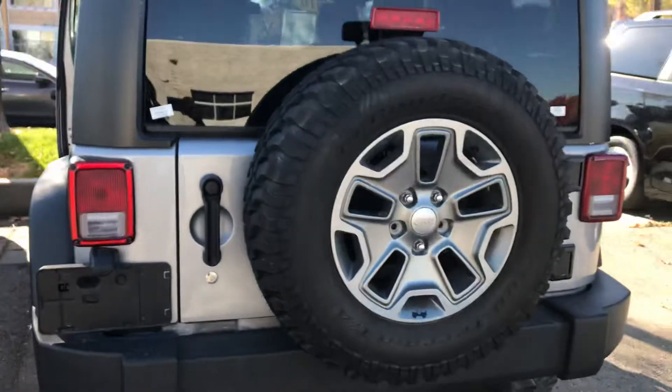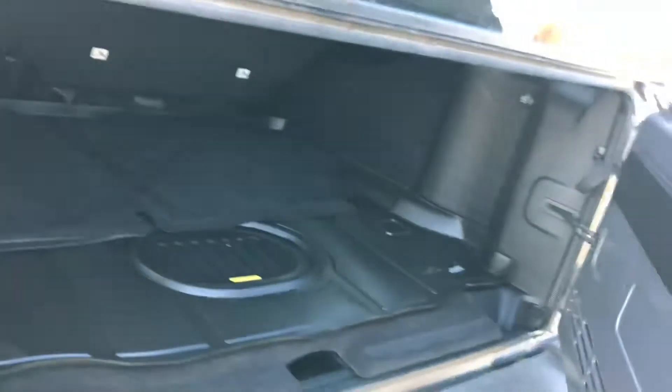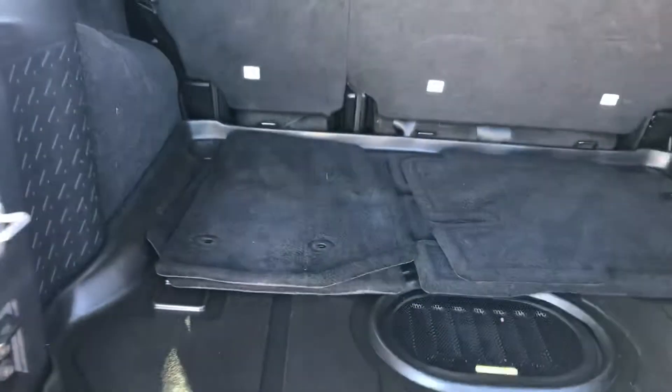Now on to the back of the vehicle here to go ahead and open it up. You just press right here and then you can also lift up your windshield as well. You've got a ton of room with this vehicle, and you also have a power outlet back here for anything that you would need to charge up.